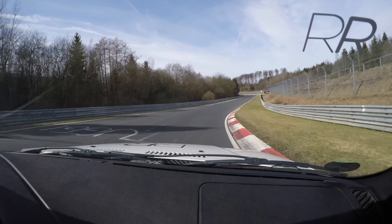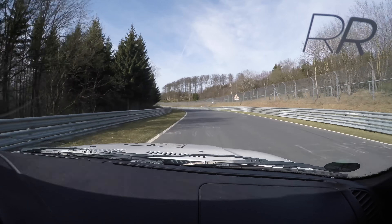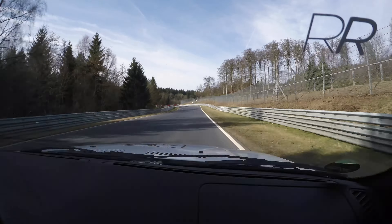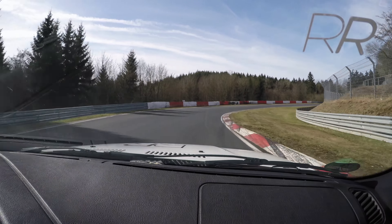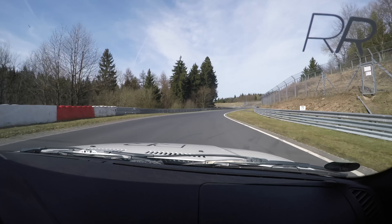Today the weather is absolutely fantastic, and we've got this E36 that we've rented from Racers Retreat in Nürburgring. It's nothing too crazy — it's a 323, six-cylinder, full roll cage, racing seats, harnesses. A typical good rental car to start your Nürburgring career.